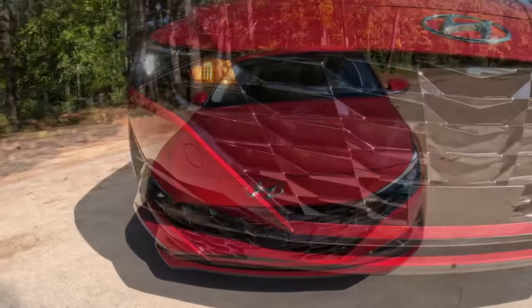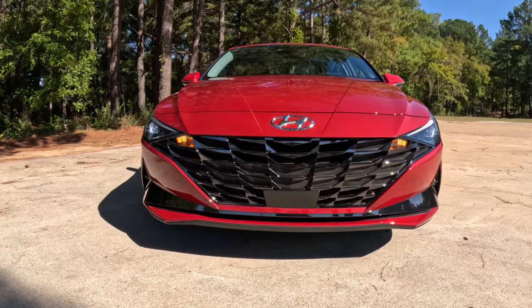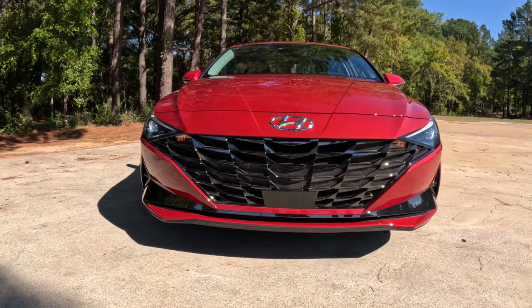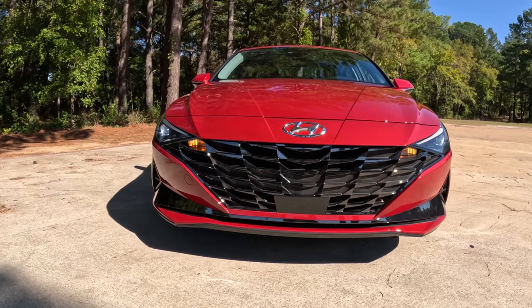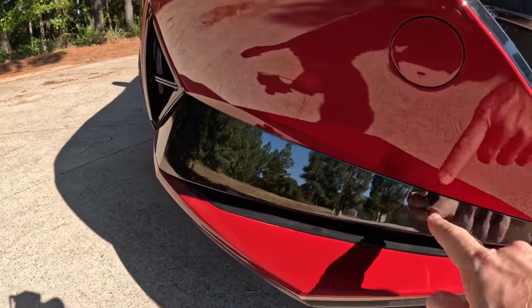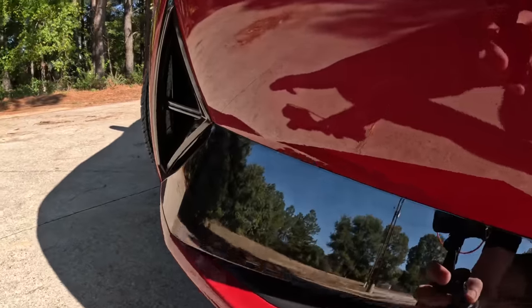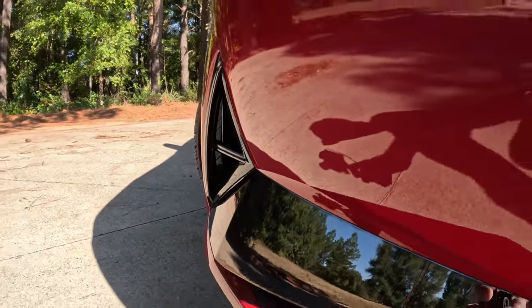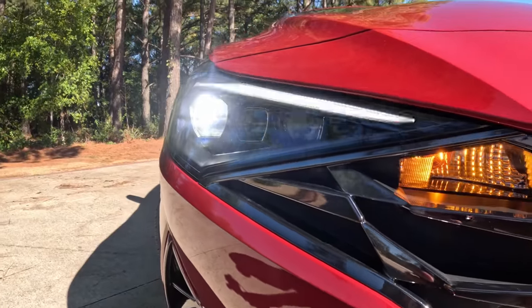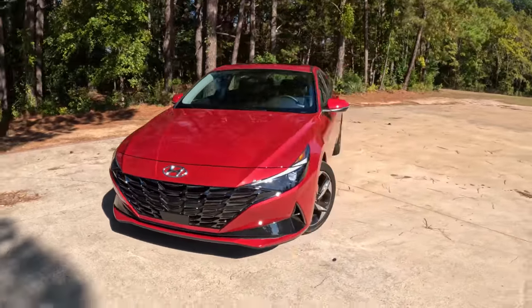Up front, you get this bold Hyundai grille that calls to mind the Tucson compact SUV because of all these multifaceted bits. I will say from having to clean this one, you've got to spend a little extra time in each of those to keep them clean. There's also a very reflective blacked-out panel that almost looks like a mirror against this red paint job, plus functional air curtains to guide air around the vehicle. You get incandescent turn signals but LED running lights and very good headlights on this top trim model.